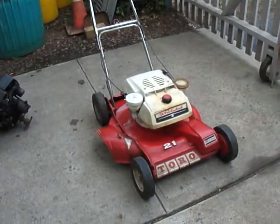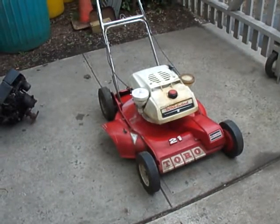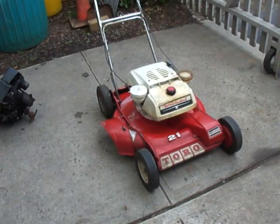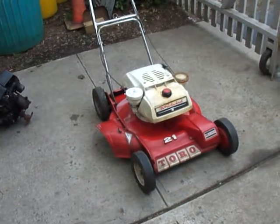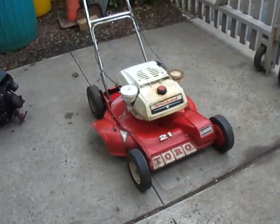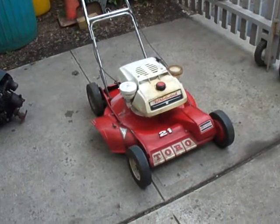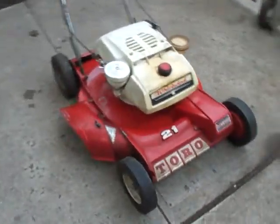Hello, this is a 1968 Toro Whirlwind 21-inch front-wheel drive self-propelled lawn mower. It's 50 years old, and the mower is in impeccable condition, as you can see.